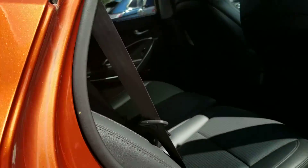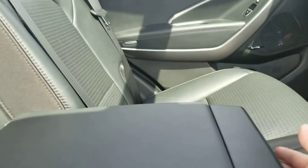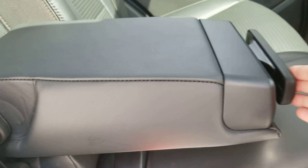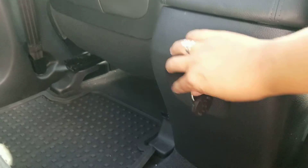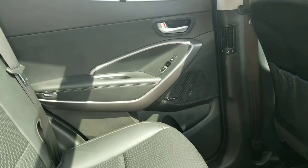The second row is in excellent condition as well. It has cup holders here — just open like so, and if you don't need them, you just close it up. There's a 12-volt outlet, all-weather mats in the back — great for all seasons — and pockets in the back of the seats.